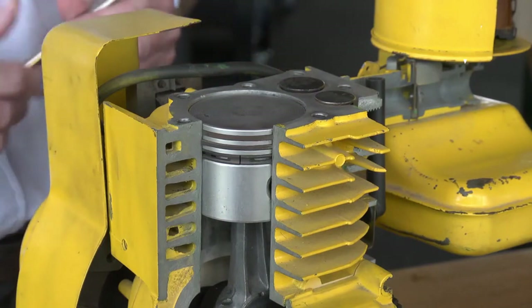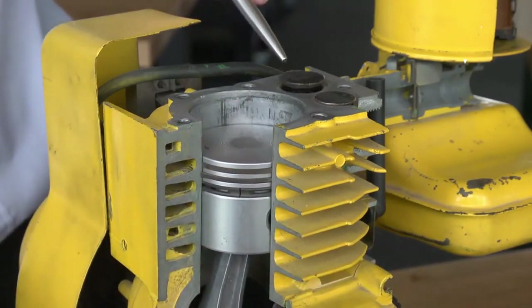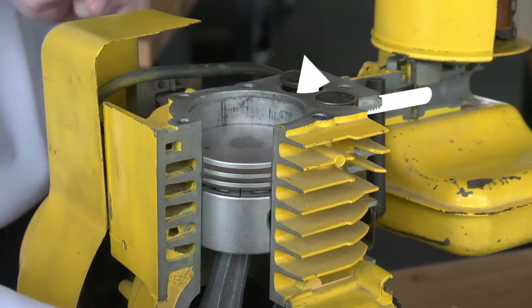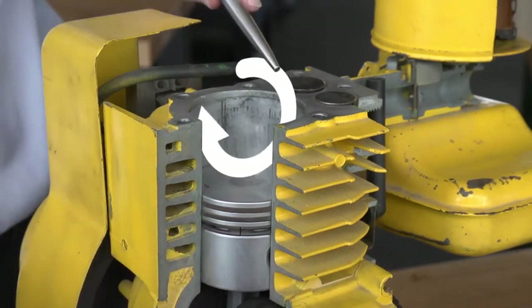The first stroke has the piston travelling down. As the piston travels down, the intake valve opens and we draw the air-fuel mixture into the engine. Near the bottom of the stroke, the intake valve closes.